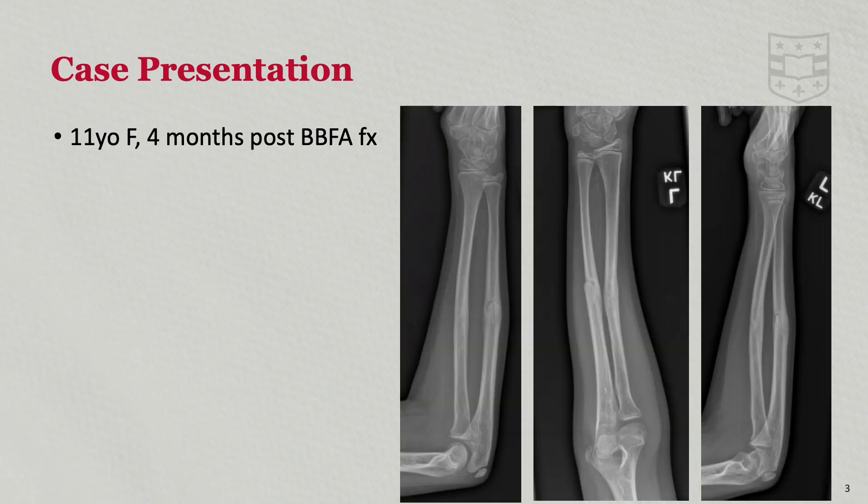We present the case of an 11-year-old girl with a history of left radius and ulna fracture reduced at an outside emergency department and treated with reduction and casting at an outside hospital. The patient and her mother reported excruciating pain following the reduction. She then presented to us four months after injury with neurologic deficits and restricted motion consistent with a Volkman's contracture, likely secondary to missed compartment syndrome at the time of reduction.